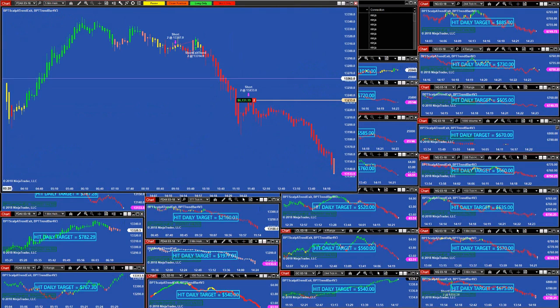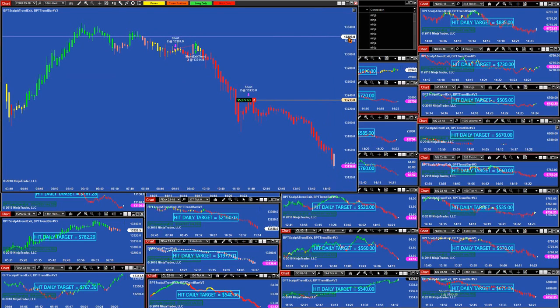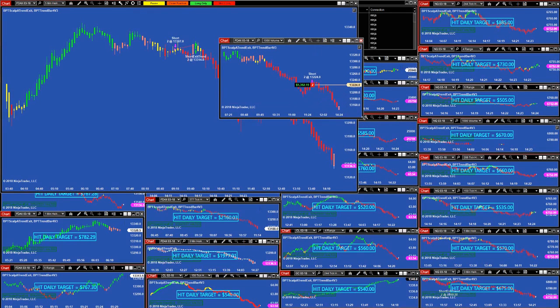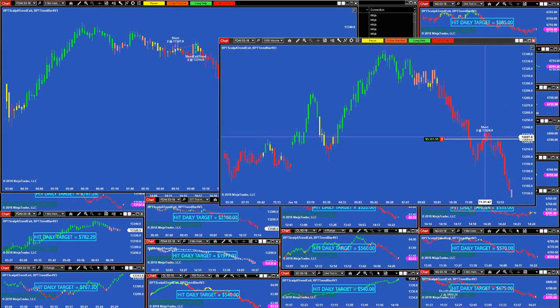We could have caught much more on that trade, but the market pulled back and got us out. If this market didn't pull back, we could have caught the trend all the way down — that would have been an amazing day. But still, on the pullback re-entry we caught that trade at 11:35 and we were still going down with it. On the 1,000 volume chart, we caught the trend around 11:31 on the first pullback and we're still nailing that trade.